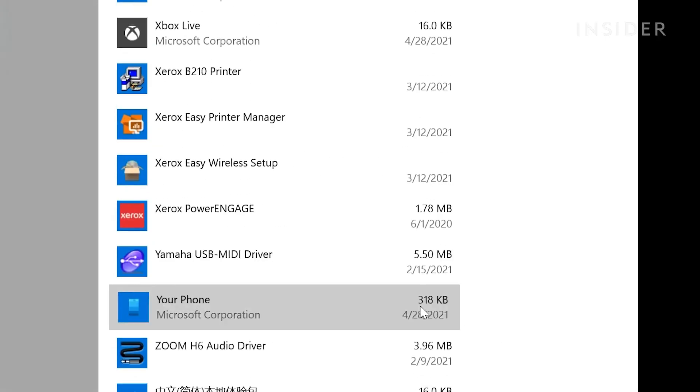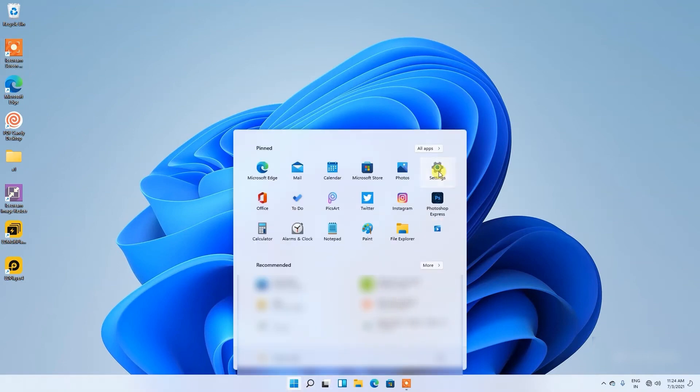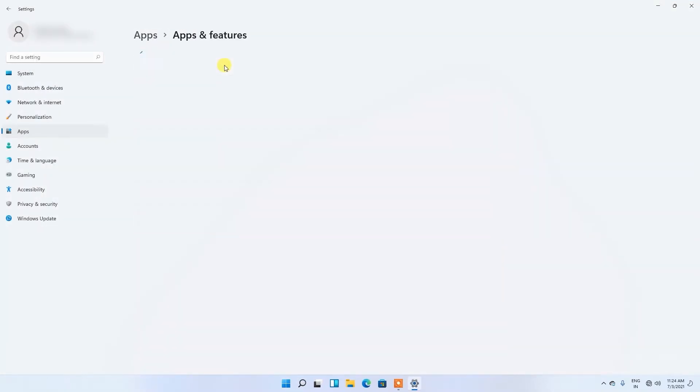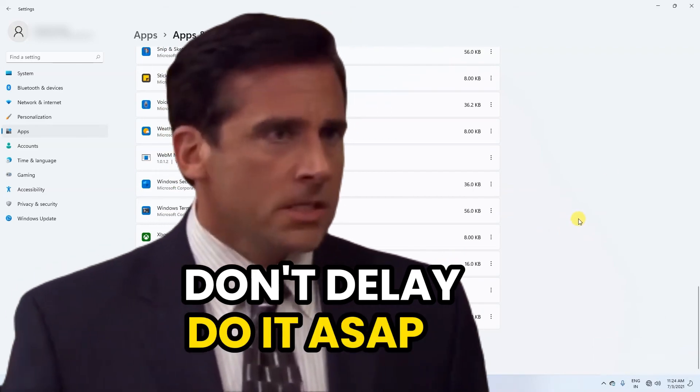The process is even more straightforward if you've upgraded to Windows 11. Navigate to Settings, head to Apps, then Installed Apps. Find the app you wish to remove, click the three-dot button next to it, and select Uninstall. By cleaning up your system, you'll enhance efficiency and create a more streamlined computing experience. So don't delay — do it ASAP!